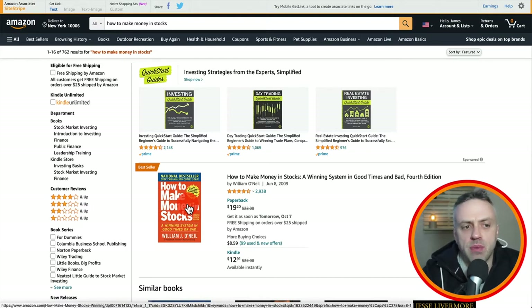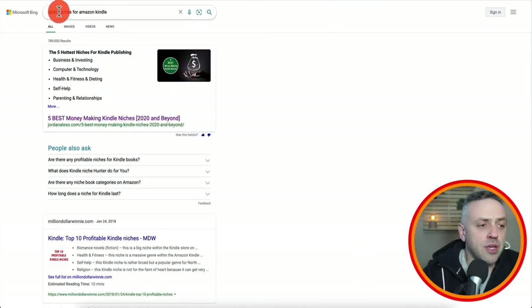Later on I'm going to explain that you can even publish a book that you are not going to write yourself, that you've never written yourself — I'm going to show you exactly how you can do that. The next important thing is the niche. We have good niches for Amazon Kindle — I Googled that and here's an article.